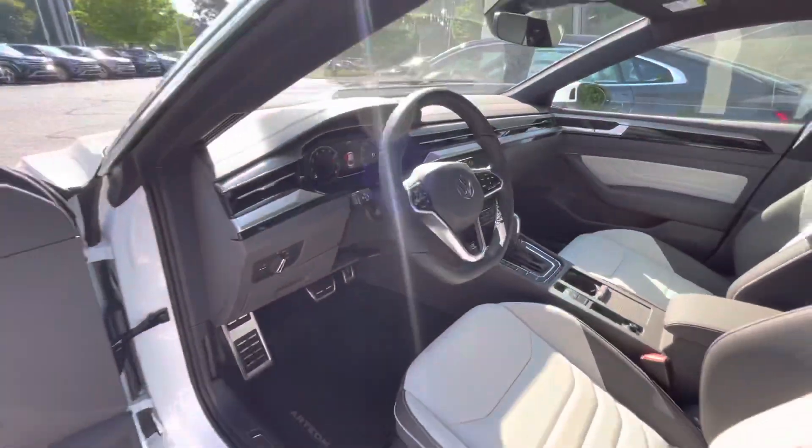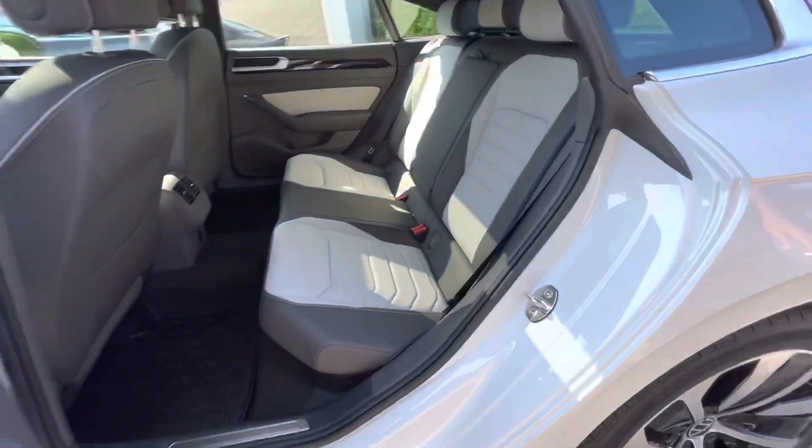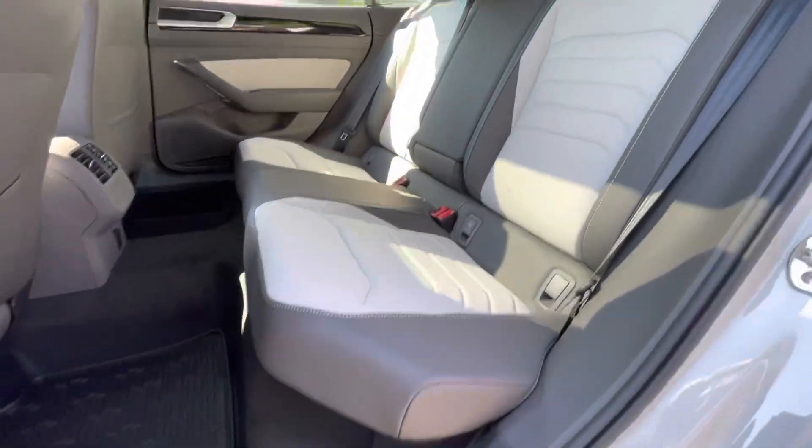The back seat of the Arteon is very spacious and very roomy. They did a great job — lots of headroom. It's just a really well-designed car.